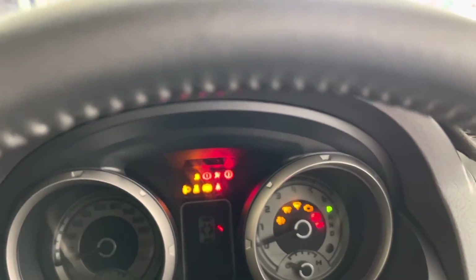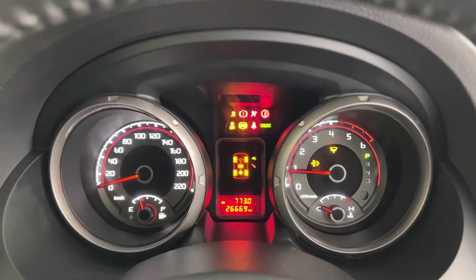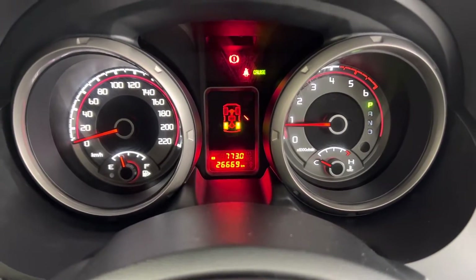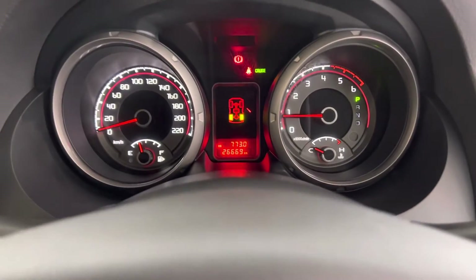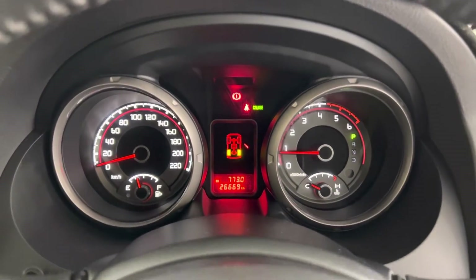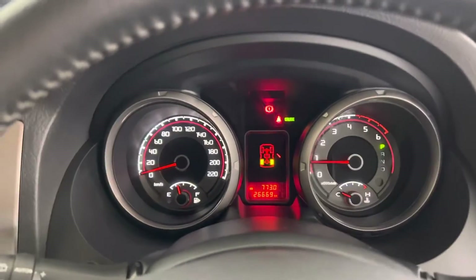I'll just start it up and show you the kilometers — obviously that's first start in the morning. So 26,669 on the clock. Under 30,000 K's in a 2019 plate is very unheard of — to have nearly close to 25,000 K's, it's a very, very good find.